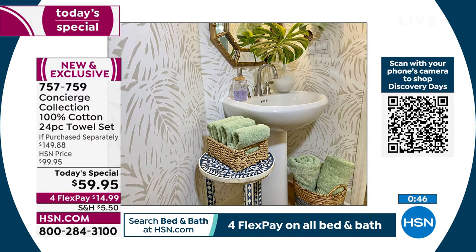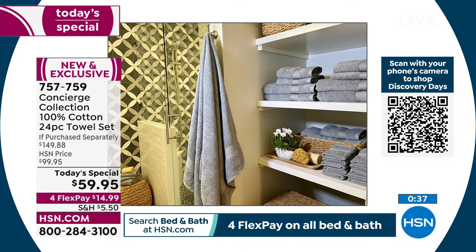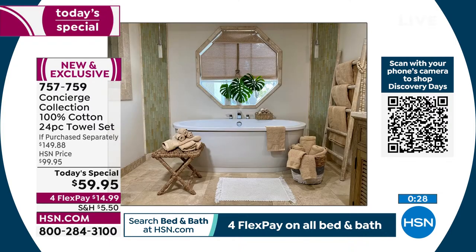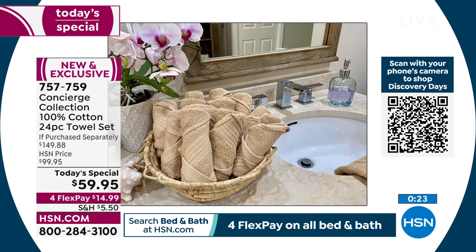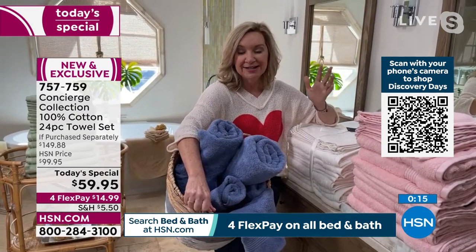If you've got somebody bigger in your family who likes a taller and wider towel, you've got two of those plus four regular towels plus six hand towels plus a dozen washcloths. It's great that we're doing a dozen washcloths because you don't want to reuse the same one — you want a nice clean washcloth. We give you twelve of those.